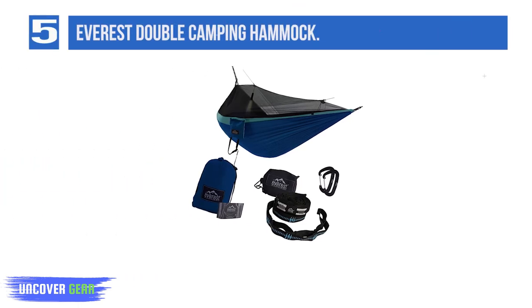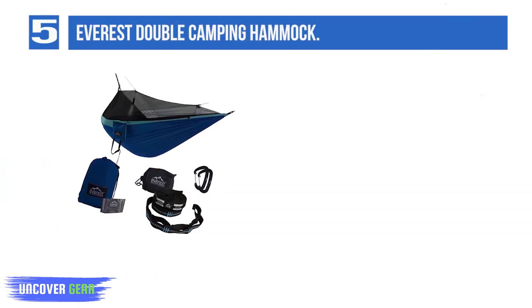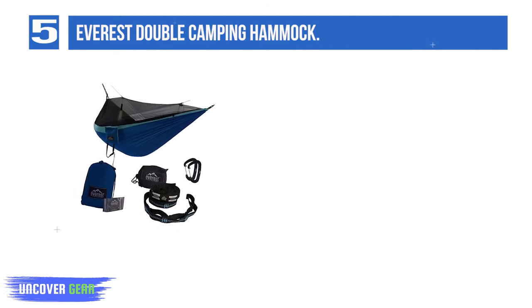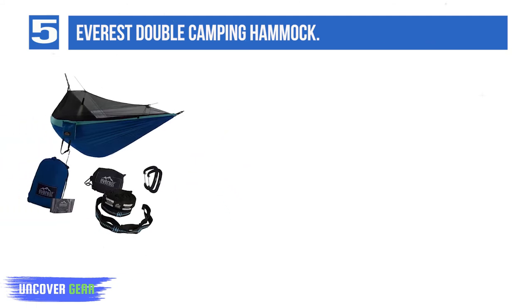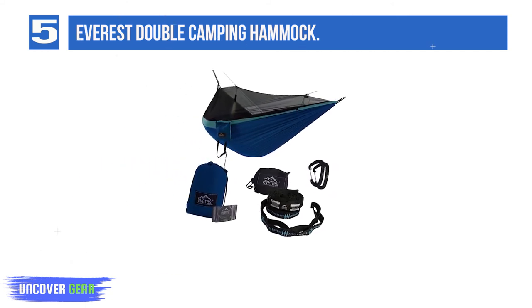List number 5: Everest Double Camping Hammock. I see the Everest Double as an upgrade from the Kovacure hammock. It's got most of the same great features — straps, carabiners, easy functionality — and solves the potential issue with the drooping mozzie net. A simple cord attaches to either end and, in theory, lifts the net away from your body.